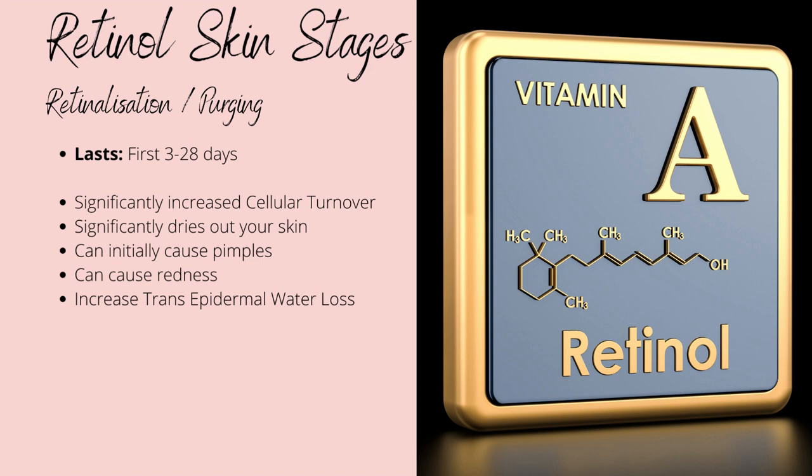Starting with the cons: the primary benefit of retinol is also its main risk. It causes significantly improved cellular turnover, which thins out your skin barrier, increases sensitivity, and raises the risk of UV damage. It causes inflammation, which is why some people experience redness, and dries out your skin due to increased transepidermal water loss. Others notice an increase in acne or pimples — this is due to purging, also called retinolization. The increased cellular turnover pulls up deep pore contents and excretes them at a much higher rate, so you'll get acne faster, but it'll also clear much faster.